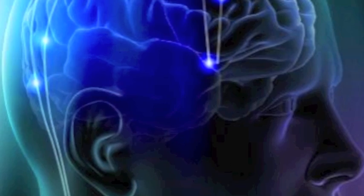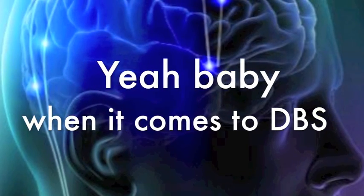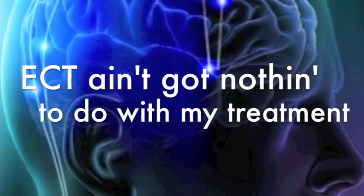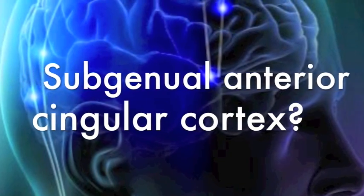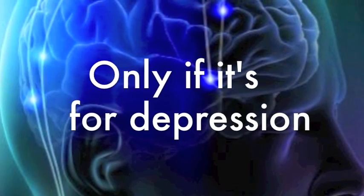D-B-S. Yeah, baby. When it comes to DBS, ECT ain't got nothin' to do with my treatment. Subgenual anterior cingulate cortex — only if it's for depression.